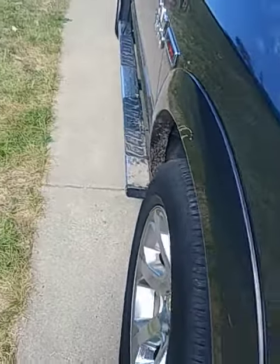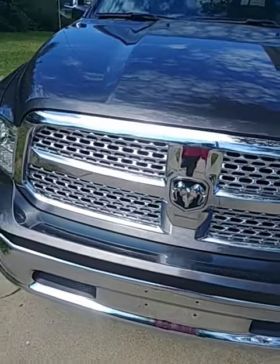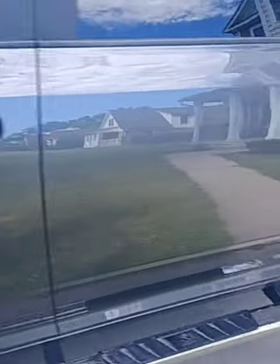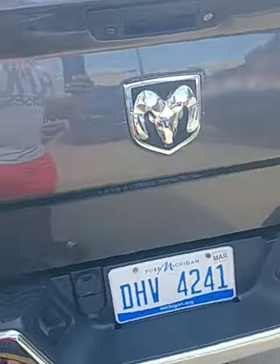I'm actually going to take those running boards off and see if I can get a few bucks for them. This has been an awesome truck — it's the eco diesel, awesome on the highway. I'm taking this tunnel cover off and posting it on Facebook Marketplace to see if somebody wants to buy it. If they do, fine; if not, they won't.